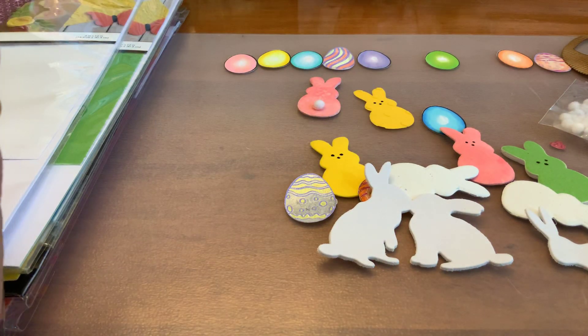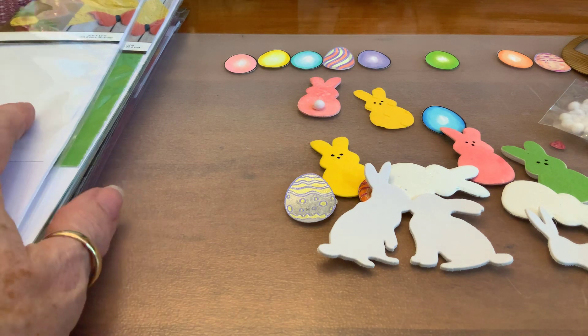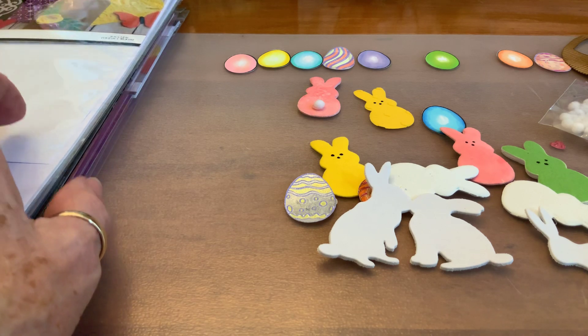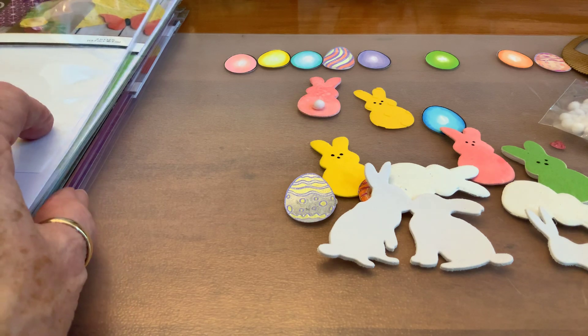Hi everybody, I have a small Tuesday morning haul but I got good stuff, and then I have a little tutorial about some things I learned about the new flock transfer sheets from Deco Foil.